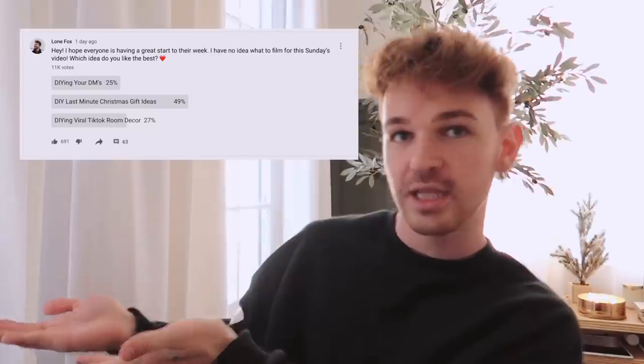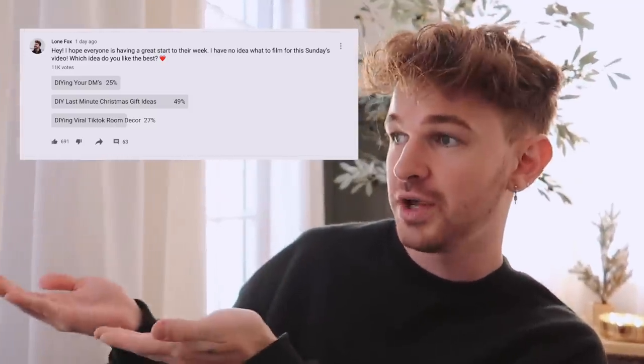Hey guys, welcome back to my channel! Today I have some more DIY last-minute Christmas gift ideas. I went on my community tab here on YouTube and posted a couple of different options, and basically everyone was like, can you please do another DIY Christmas gift idea video. I personally think that this year especially is an amazing year to DIY some more heartfelt gifts, just to kind of brighten up the spirits for the end of 2020 and set the tone right for 2021.